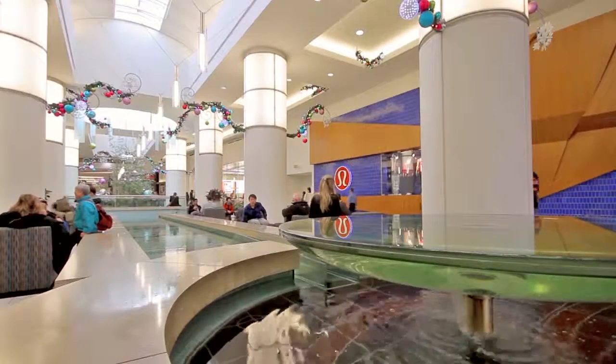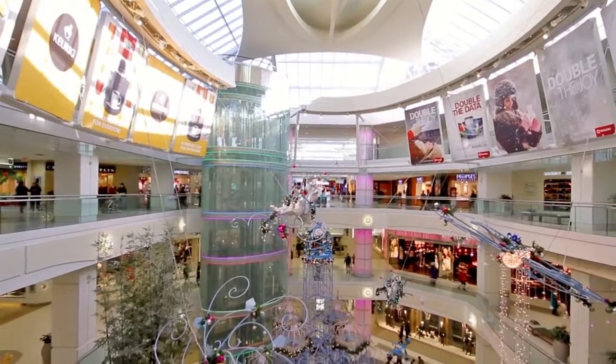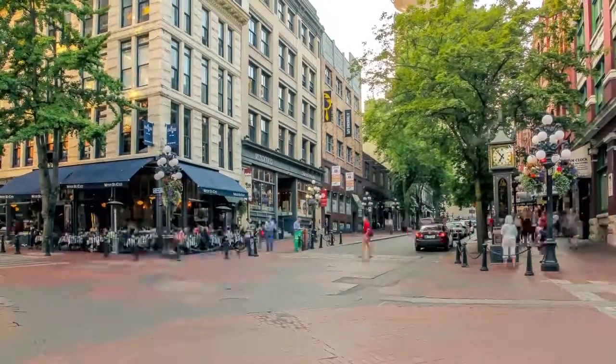Just two stops from Metropolis at Metrotown, the largest indoor shopping mall in the city, and less than 30 minutes from the heart of downtown Vancouver, world-renowned for its shopping, entertainment and nightlife.